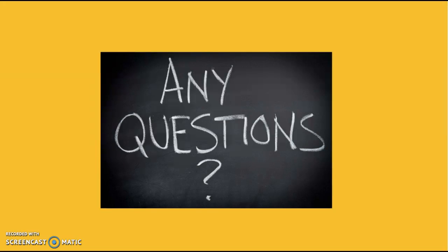Do you have questions? For any question, we discuss them in class. Thanks for your attention. Bye!